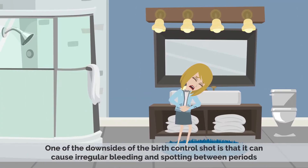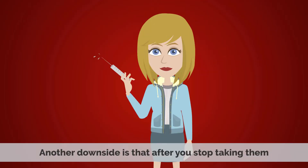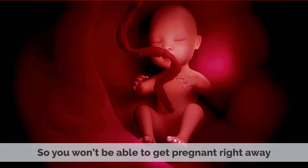One of the downsides of the birth control shot is that it can cause irregular bleeding and spotting between periods. It can also cause weight gain, mood swings, acne, and headaches. Another downside is that after you stop taking them, it can take about 10 months for your period to return to normal, so you won't be able to get pregnant right away.